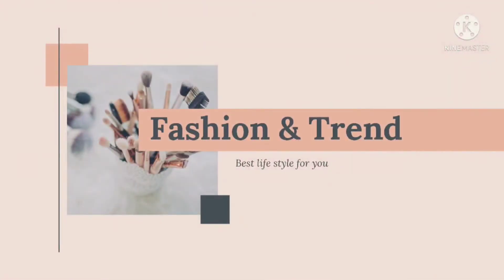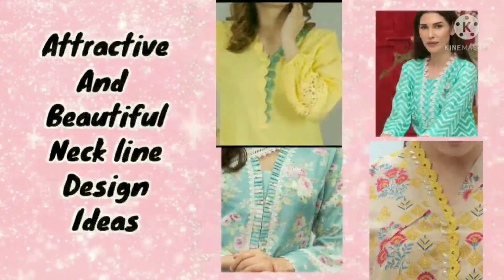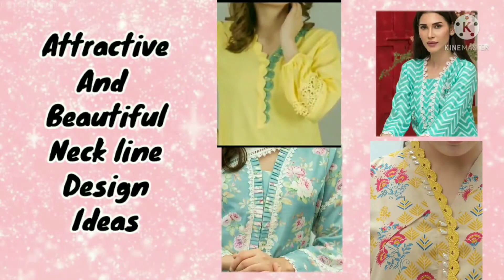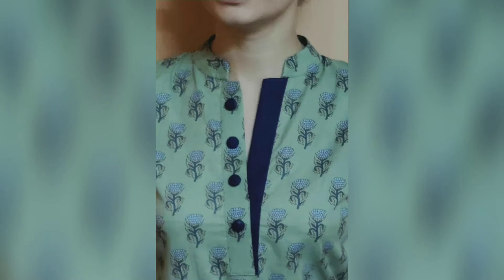Hello viewers, welcome back to my channel Fashion and Trend. How are you all? I hope you are all good. Today I am going to have a very stylish and beautiful neckline design collection. Let's start the video.